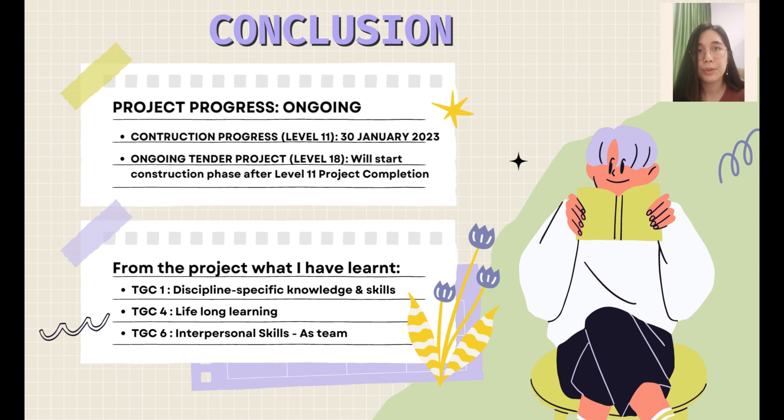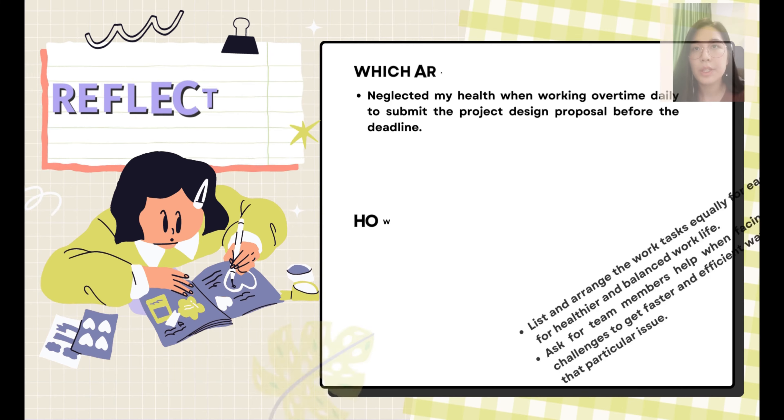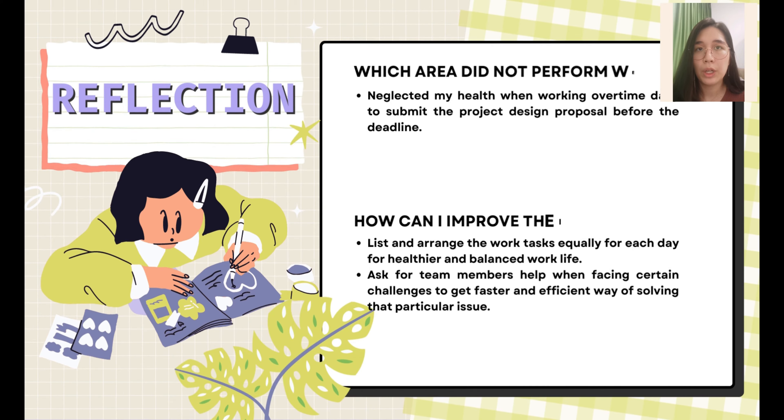The TDCX office construction is currently ongoing for Level 11, while Level 18 will start right after Level 11 completion. The TGCs I've learned from this project are TGC 1, 4, and 6. One thing I did not perform well is neglecting my health while working overtime daily for submission. To prevent this from happening again, I need to list out and arrange each task equally for a balanced work-life routine and ask team members for help and guidance.